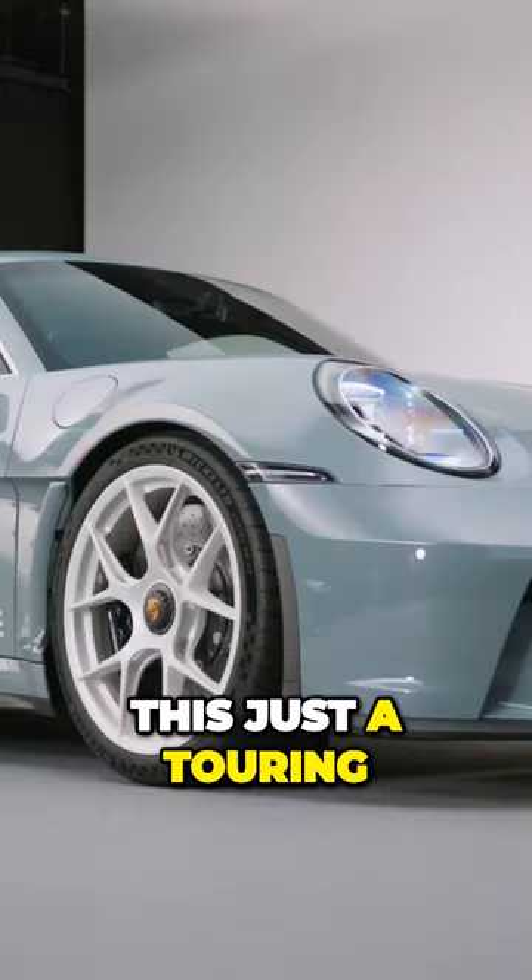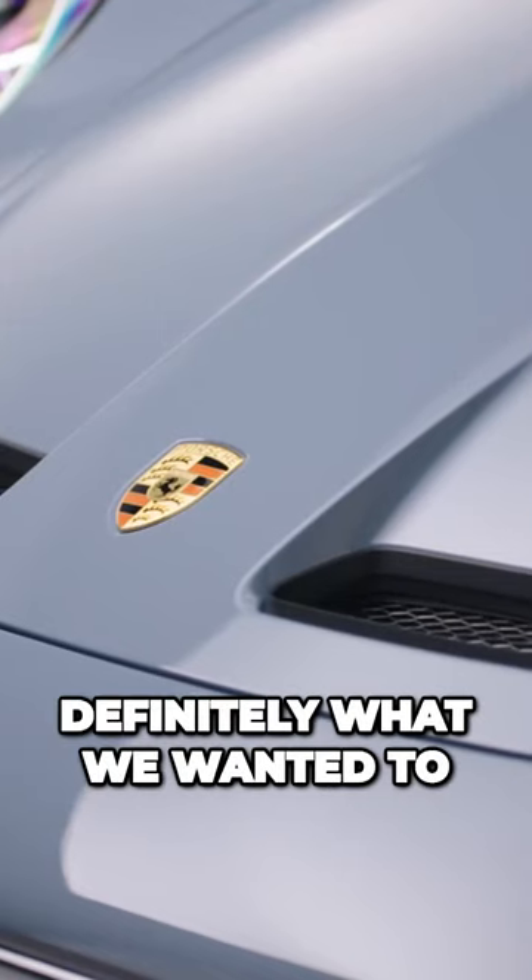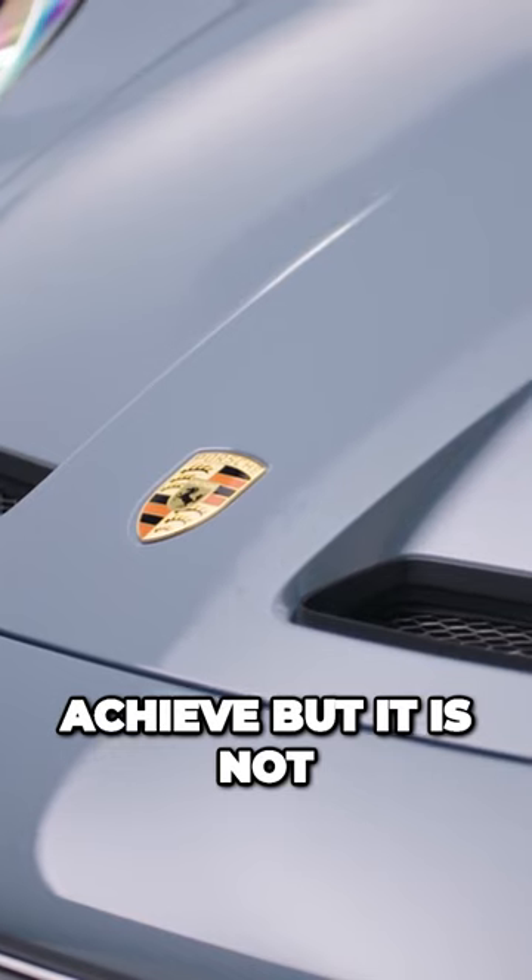But isn't this just a touring with a manual? Yeah, it looks like one. And that's definitely what we wanted to achieve, but it is not.